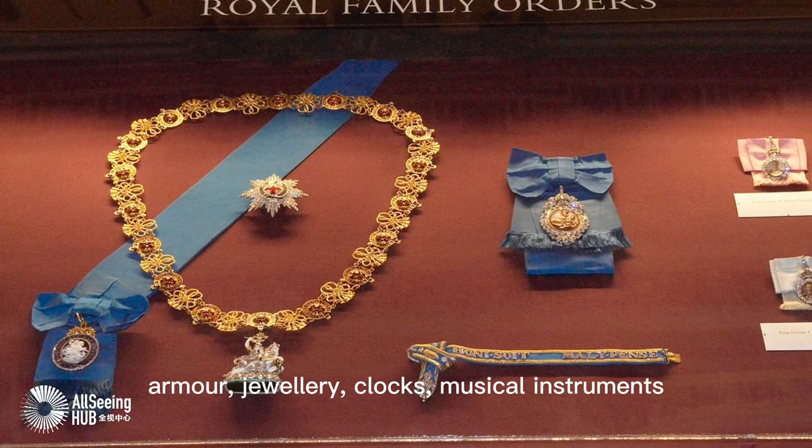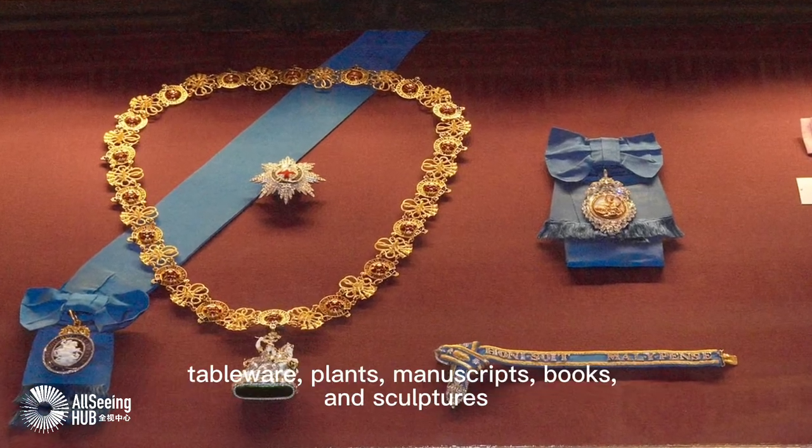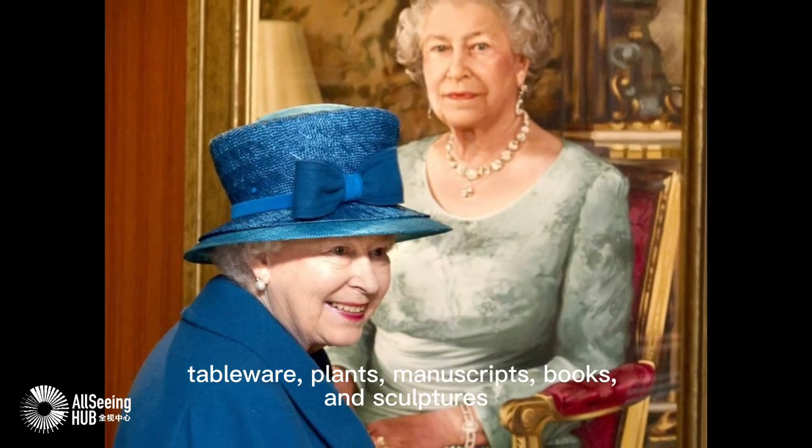The collection also includes armour, jewelry, clocks, musical instruments, cableware, plans, manuscripts, books, and sculptures.